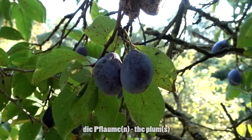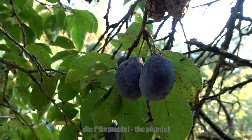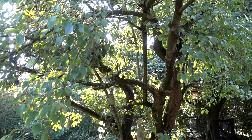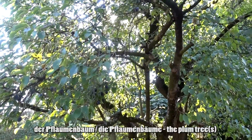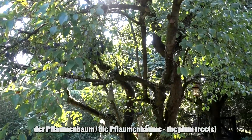Schaut mal, das sind Pflaumen — die Pflaume oder die Pflaumen. Und sie wachsen auf einem Pflaumenbaum — der Pflaumenbaum oder die Pflaumenbäume.